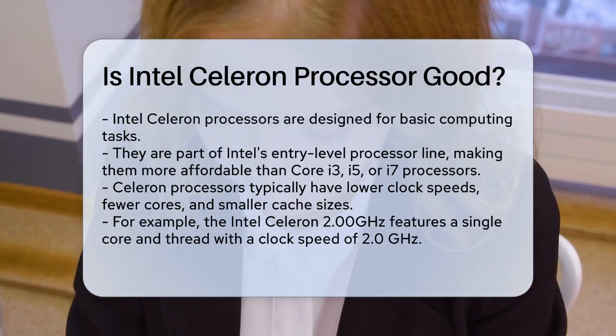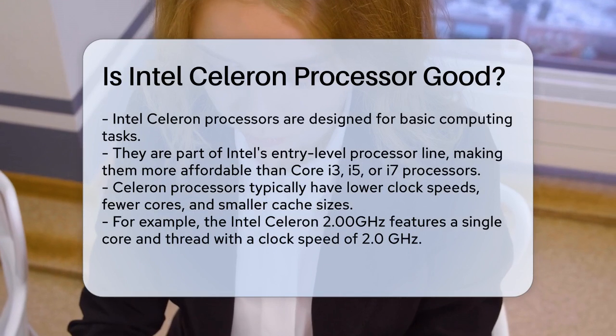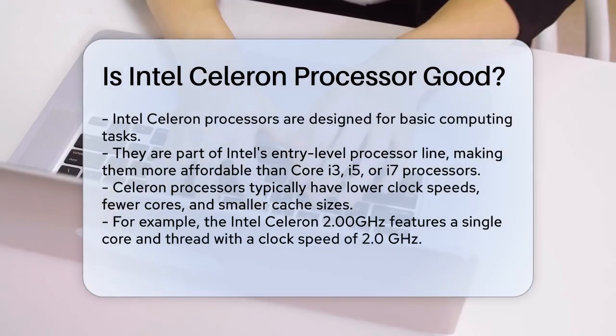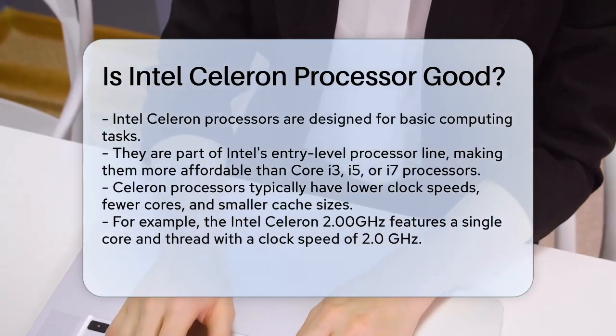First, Intel Celeron processors are designed for basic computing tasks. They are part of Intel's entry-level processor line, which means they are more affordable than the higher-end Core i3, i5, or i7 processors.